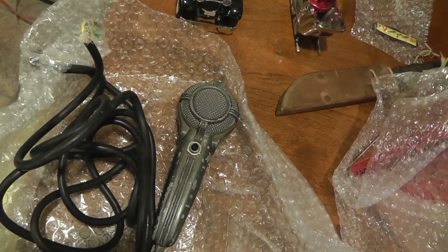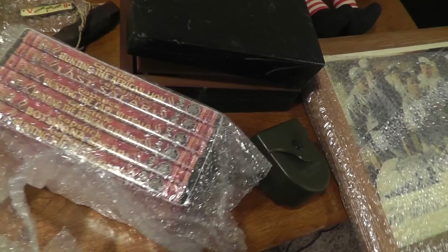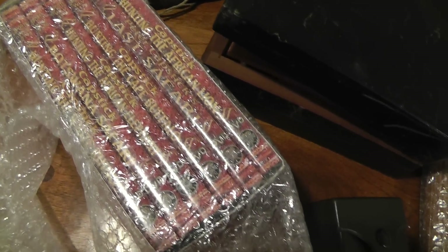Microphone, $50. DVD set — that was a good deal. Paid $5 for that set and it sold for $65.